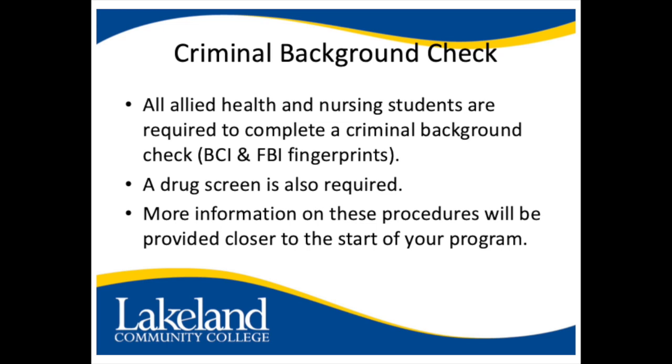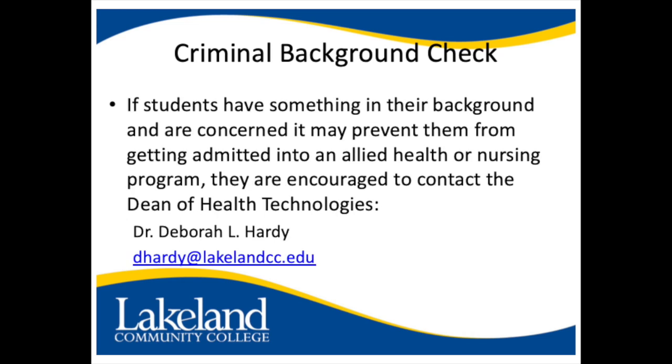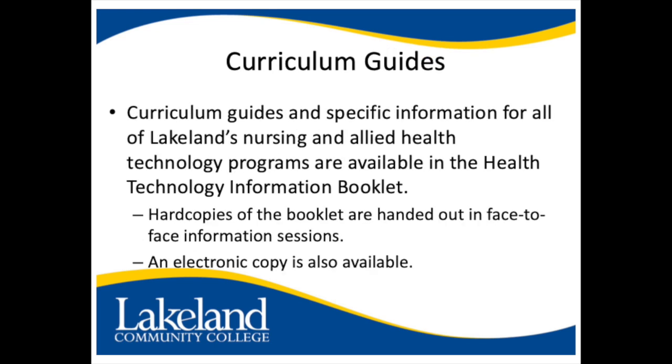More information on these procedures will be provided closer to the start of your program. If a student has something in their background and is concerned it may prevent them from getting admitted into an allied health or nursing program, they are encouraged to contact the Dean of Health Technologies, Dr. Deborah Hardy. Dr. Hardy's email is dhardy@lakelandcc.edu.